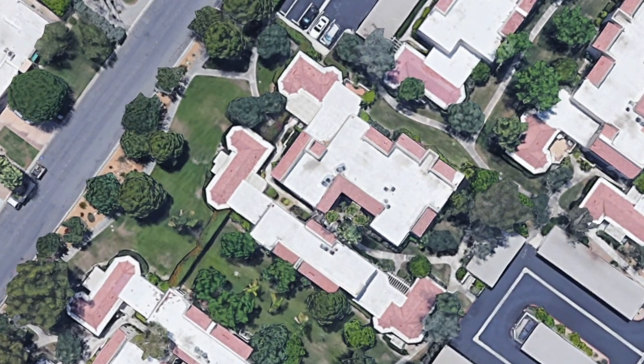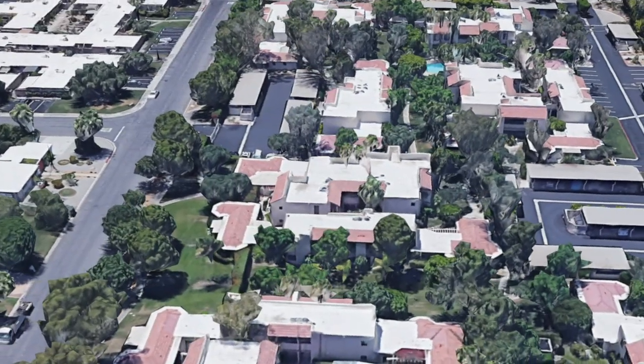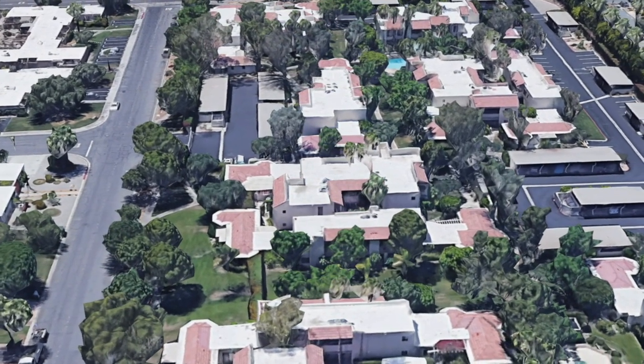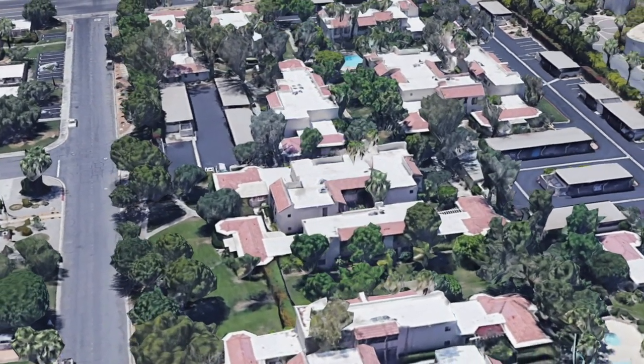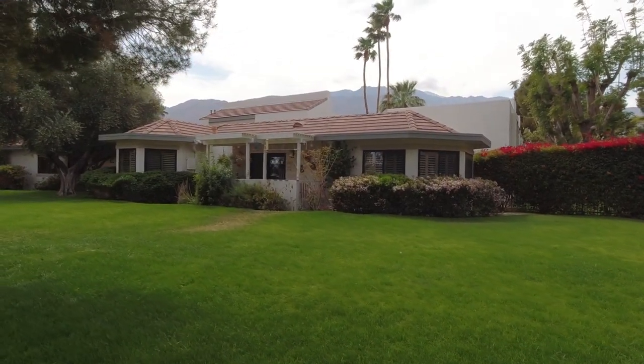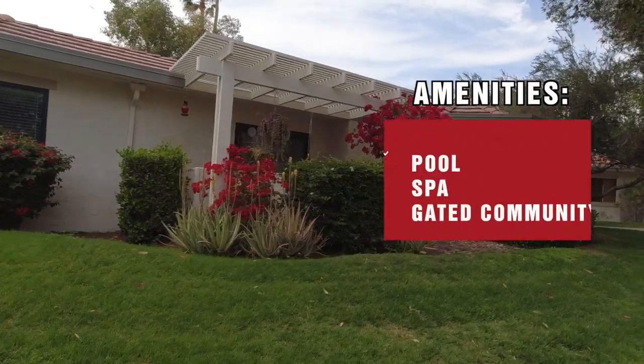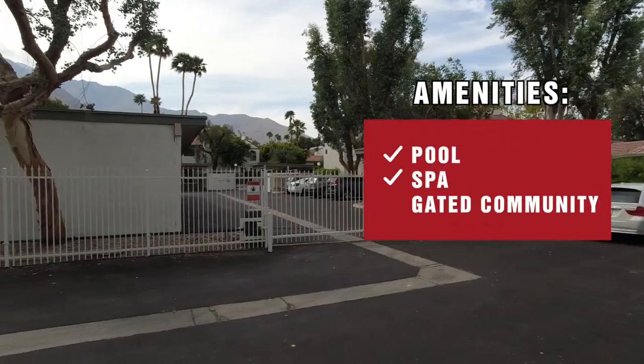Riviera Gardens is a complex at the corner of Vistachino, just east of Indian Canyon. It's named after its former next-door neighbor, the Riviera Hotel, which is now Margaritaville. One of the nice things about this complex is it's on fee land, not lease land. It was built in 1980 and has nice pools and spas and is a gated community. The HOA does not allow short-term vacation rentals, but the HOA dues are reasonable.